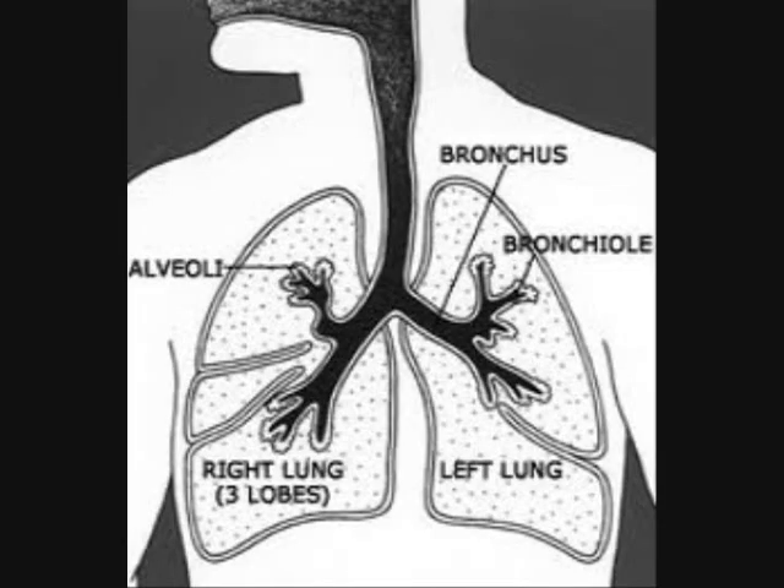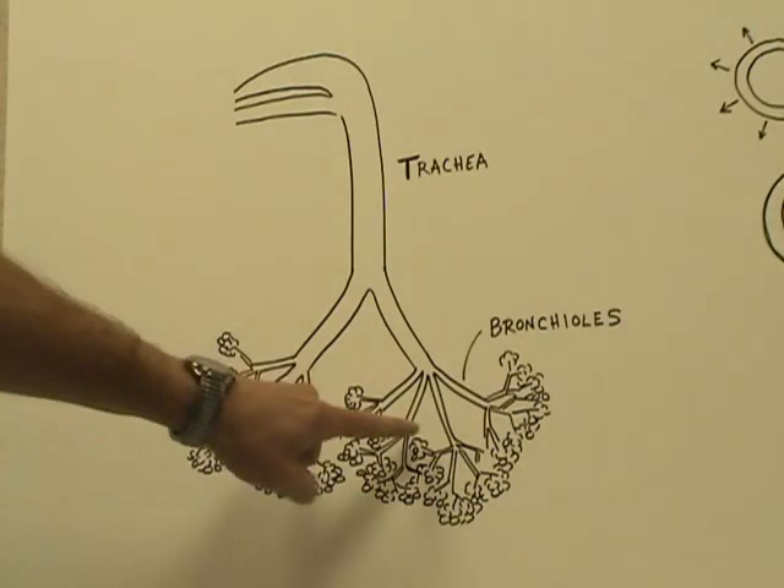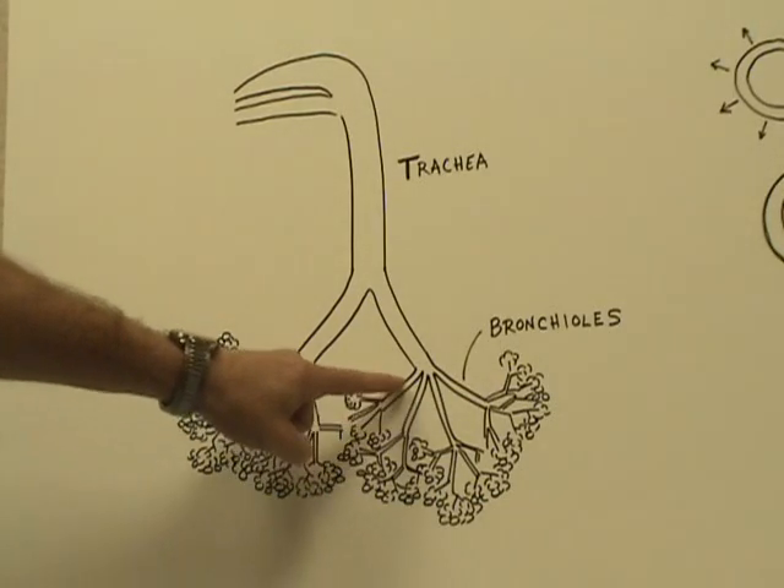Basically coughing. The bronchus is the large airway, and the small airways here are the bronchioles. What is happening on the inside is that those small airways, the bronchioles, have become narrow.